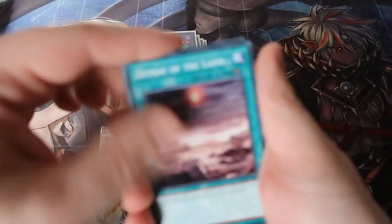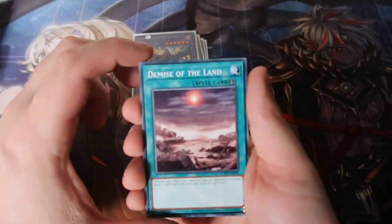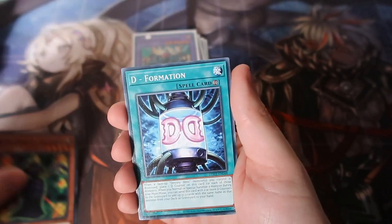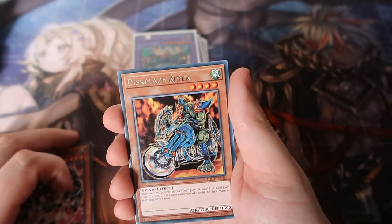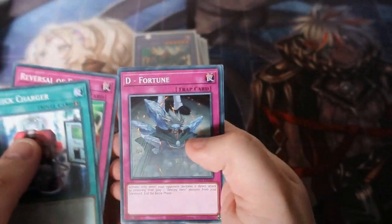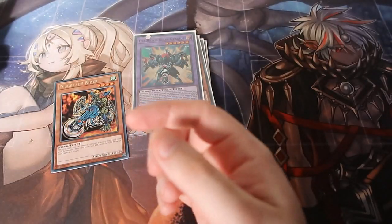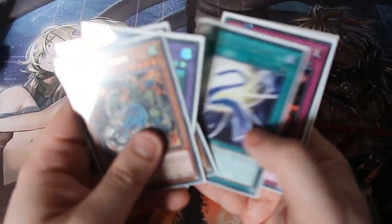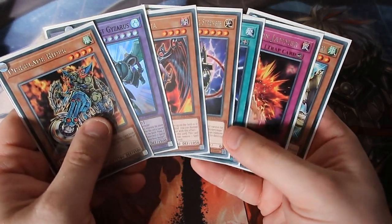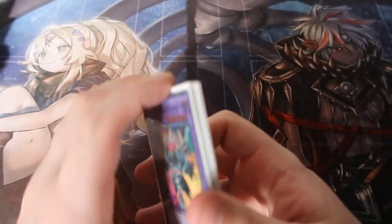One final pack of destiny — can we end it off with a holo? Wow, a good common right there — Demise of the Land, still used to this very day. The Lovers, Formation, Emperor, and Disc Blade Rider. We didn't get a holographic at the end — Quick Charger, Reversal of Fate, Michael Cell. Out of seven packs, one holographic — and you don't guarantee a holo, so that is really really good. I'm happy with that because most people don't even get a holo, so it's very very tough.